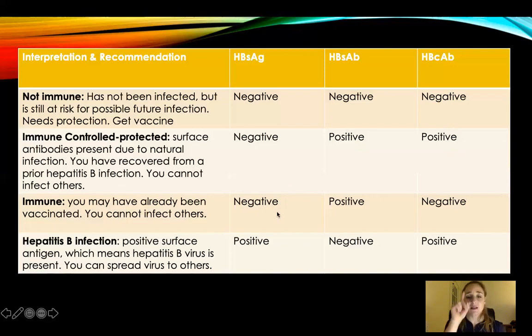Hepatitis B surface antigen is negative — you don't have it. Hepatitis B surface antibody is positive — you have immunity. And your core is negative — you've never had it. Since you didn't get immunity from a previous or active infection, you're immune from vaccination.